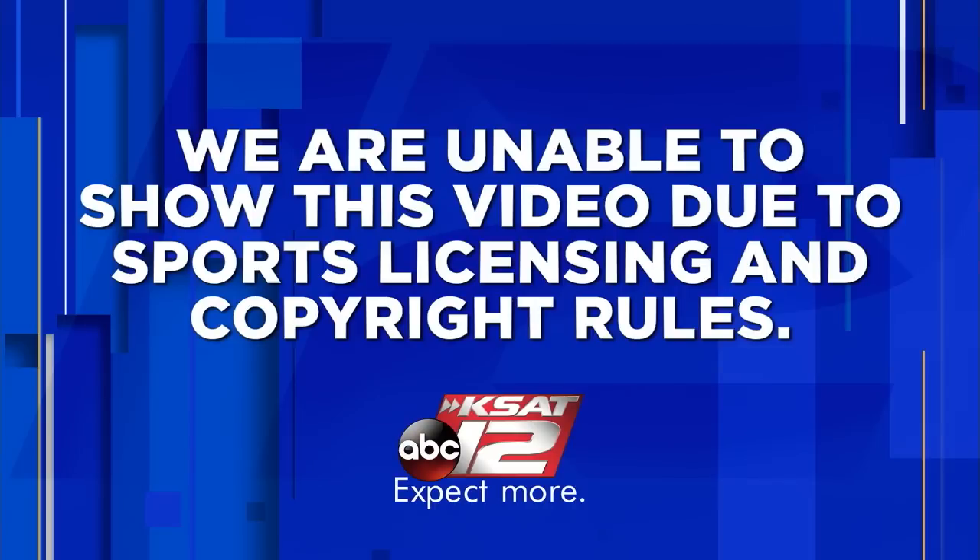Ping-pong balls will be bouncing around in Chicago tonight and they'll determine the fate of the Spurs, Rockets, and Pistons, who each have a 14% chance to land the number one overall draft pick in the June draft. Spurs managing partner Peter J. Holt is in the Windy City to represent the team. The actual lottery procedure will take place in a separate room just before ESPN's national broadcast at 7. Select media, NBA officials, representatives of the participating teams, and the accounting firm Ernst & Young will be in attendance.